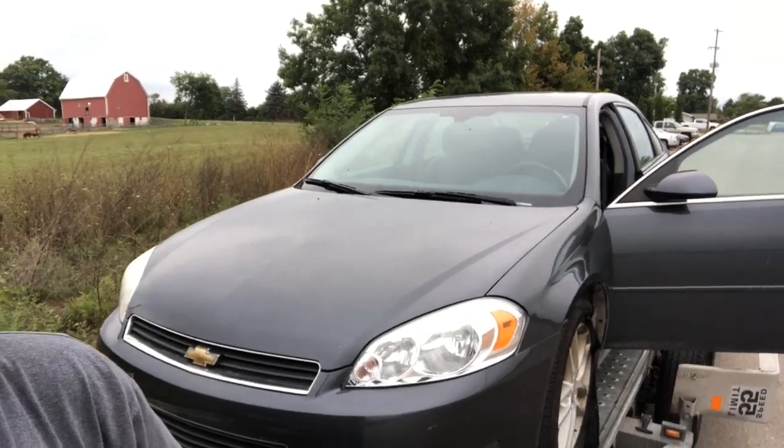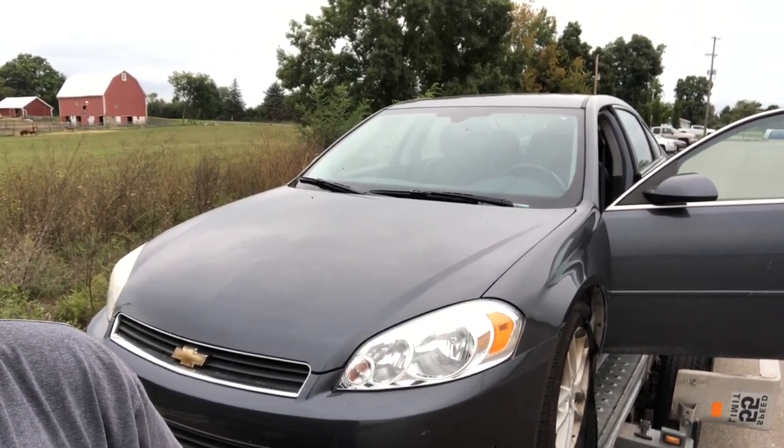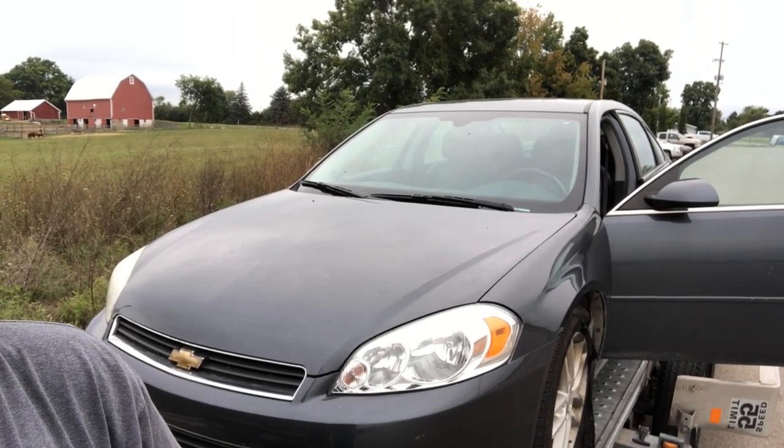Hey folks, welcome back to the Ed the Impala Guy channel and our new build reveal. Sorry it's about a week late — we had some things come up that prevented me from doing this. So anyhow, here she is. It's a 2011 Impala LTZ with about 135,000 miles on it.